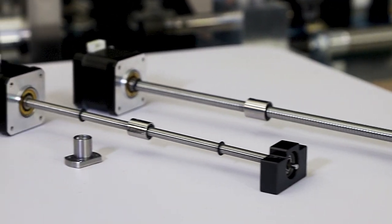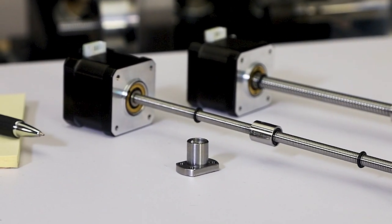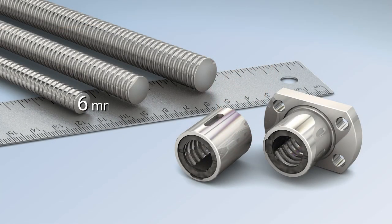PBC Linear now offers a line of miniature rolled ball screws and nuts. They are designed for precision applications such as medical devices and electronic manufacturing equipment. Diameters available are 6, 8, and 10 mm, with short and long leads available for each diameter.